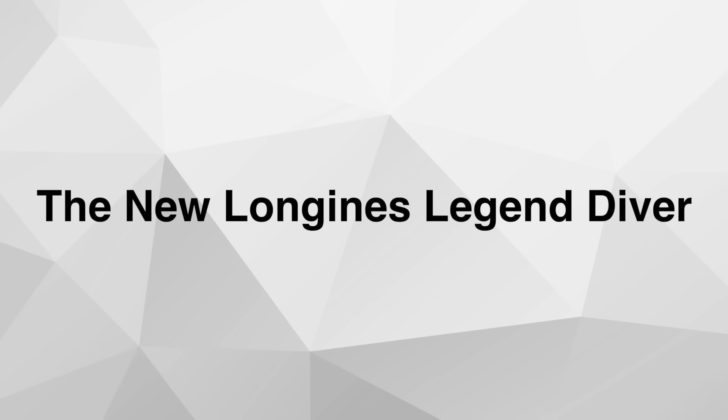Hello and welcome to Watch Releases Recap for the week of November 10th until November the 17th. Let's begin with Longines and their new Legend Diver.